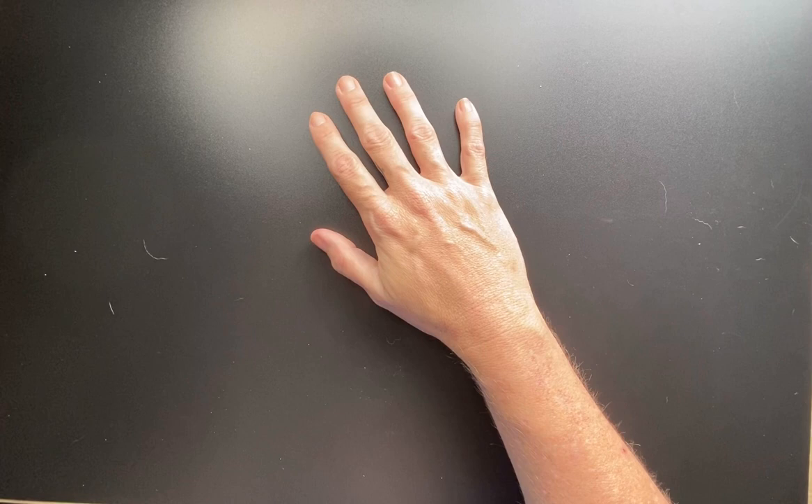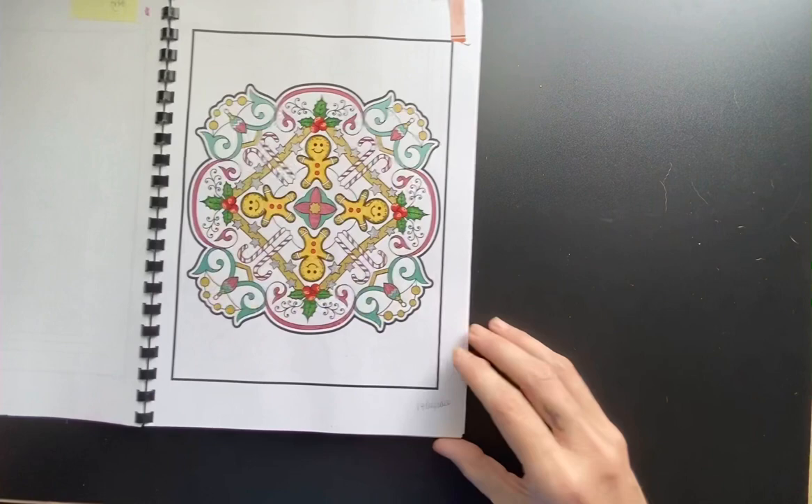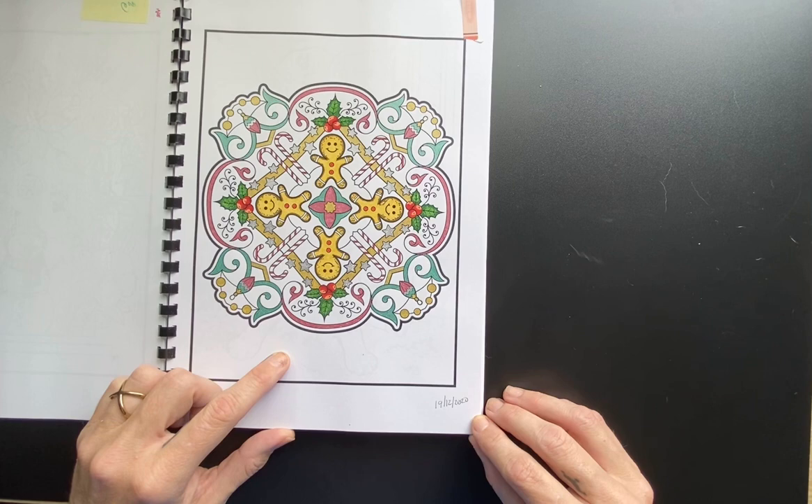In Jade Summer Greatest Hits, I did the Gingerbread Mandala. I did this with water-based markers — hoo-hoo water-based brush markers — and some gel pen. Just a cute little one.